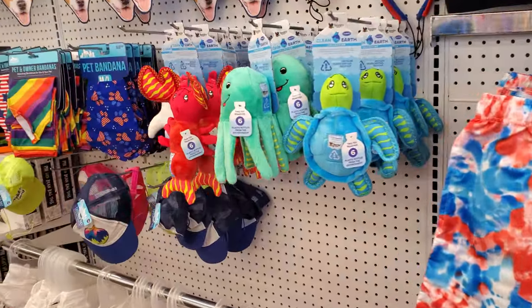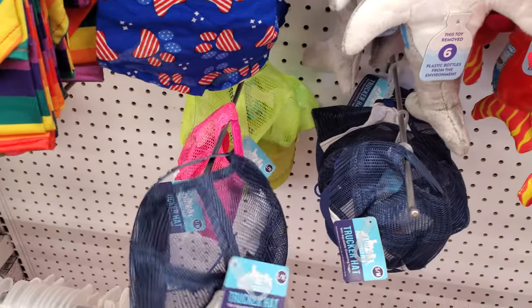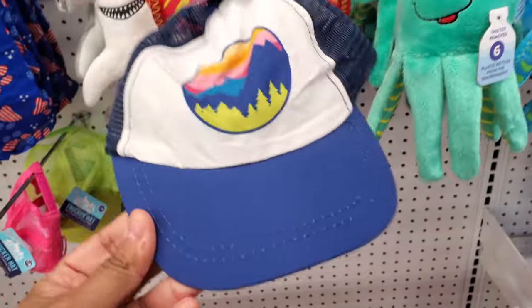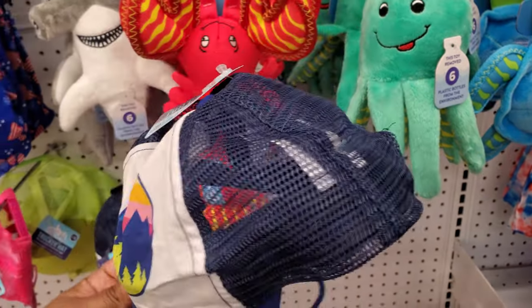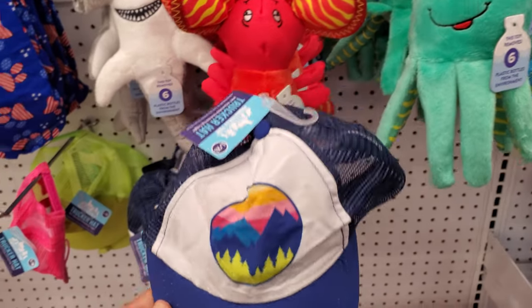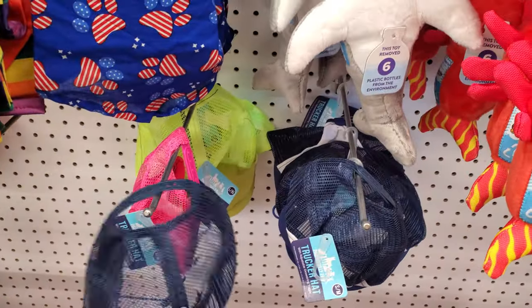Okay, doggy toys! Oh my gosh, I need one. I thought it had Batman on it, but — where's his ears? There's no hole for your ears. Yeah, that's lame. There should be a hole for the ears.